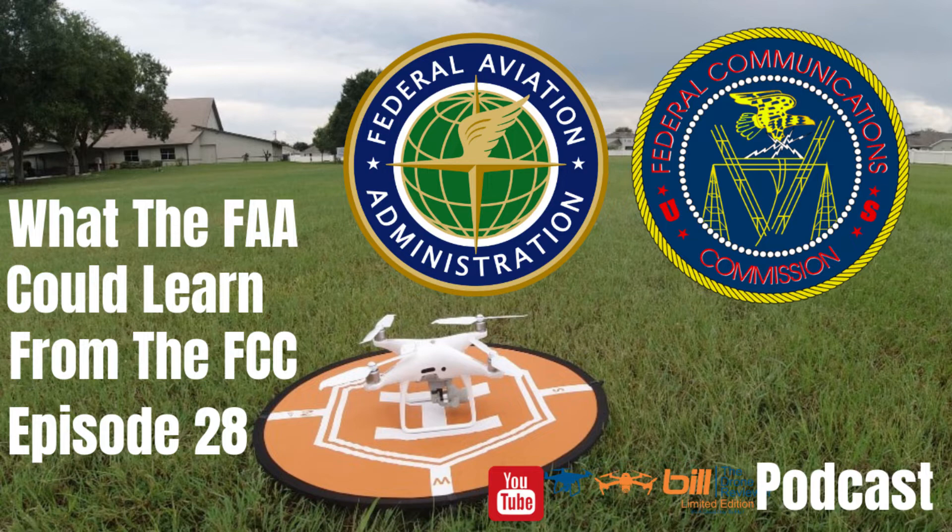So, what can the FAA learn from the FCC? Well, I think the FCC is very organized — they've had this down pat and done it for a while. A lot of people say cut the FAA a little bit of slack, and that's true — drones are something that are very new, within the past five years or so. But one of the things I think the FAA can take to heart from the FCC is the license process. I'm not saying cut the cost down to $15, but make it reasonable. $150 is a lot of money. And they should expand the period that the license is good for.